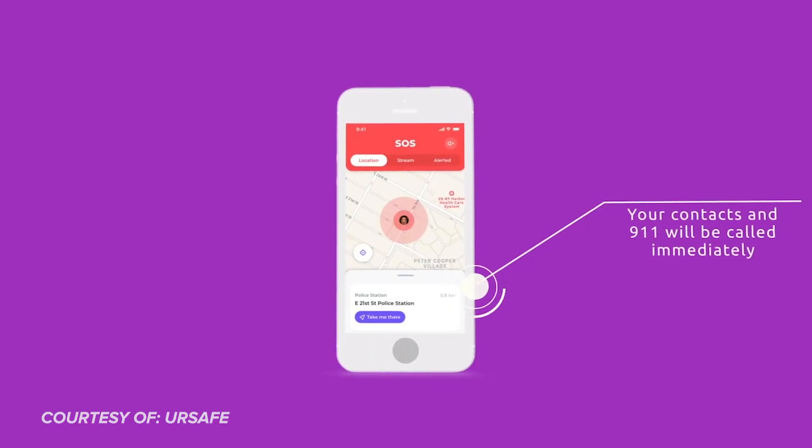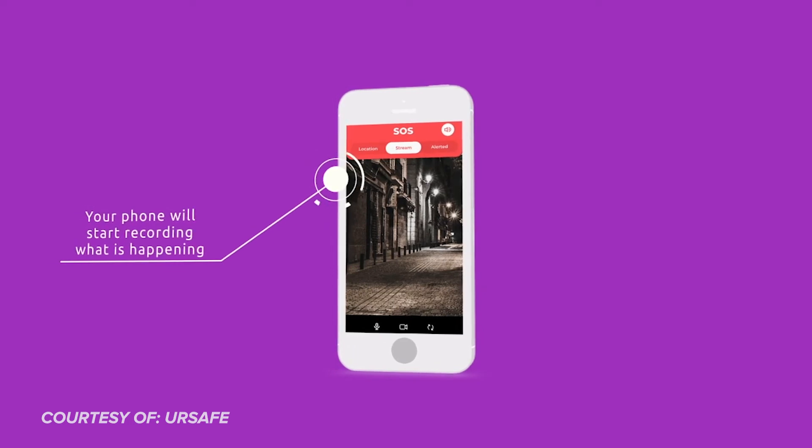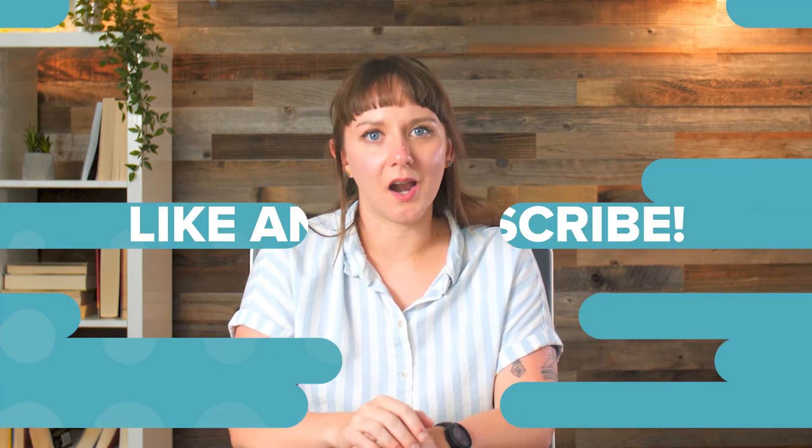YourSafe also has an SOS feature for public safety agencies in over 200 countries, so you can use it at home or while traveling abroad. And like the Angel app, it has a live streaming option in case you need to catch a situation on camera. Like all of these apps, YourSafe's best features require a subscription — it's $5 a month, or you can pay for a single use for 99 cents.